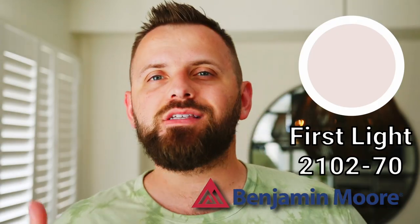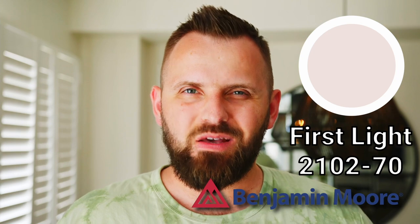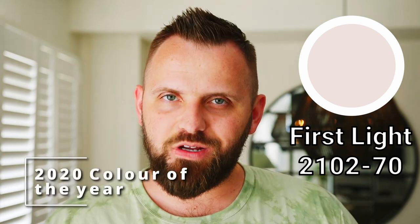Today we're going to take a deep dive into the wonderful world of pink. Benjamin Moore's First Light is a gorgeous light paint color that was crowned as the company's 2020 color of the year. It was announced before we all found out what 2020 was really about, but I digress. It was also conveniently the very first color review we ever did on this channel.